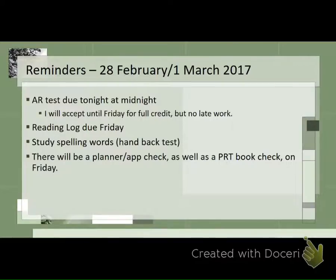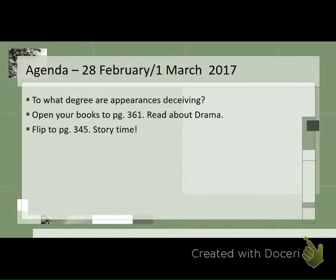Some reminders: your AR test is due tonight at midnight. Now, because of the test, I will allow you to turn it in until Friday for full credit, but I won't do any late assignments. Your reading log is due on Friday as well. Make sure you're starting your spelling words back — I handed back the spelling test today. And there will be a planner app check as well as a PRT book check on Friday. Make sure you have your stuff.